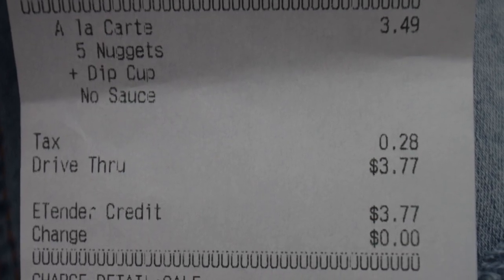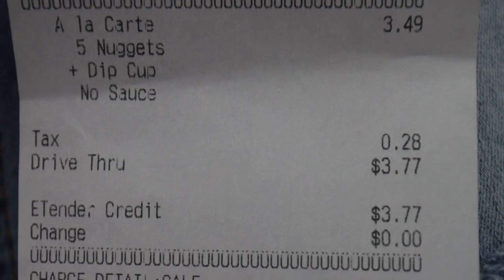We just got the nuggets ordered. The total came to three dollars and seventy-seven cents for five nuggets. I believe you can also get it in an eight piece, a twelve, and the big old fat boy thirty-six. Not bad.